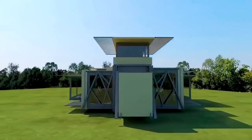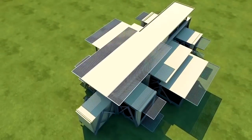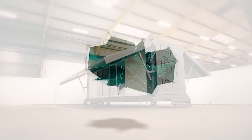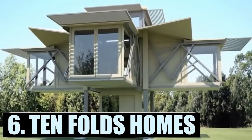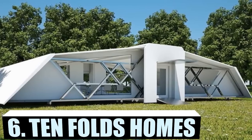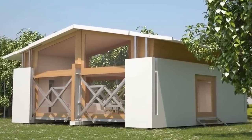Hey everyone, have you ever wished you could pack up the house and move? This is Reacher with MindsEye Design and here are folding homes that do just that. UK-based company Tenfold Engineering may very well have set the bar for transportable prefab homes. Not only are they ready to use, but they self-deploy with the touch of a button — it's like a transformer you can live in.